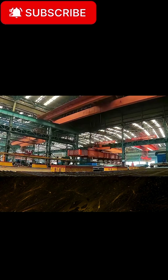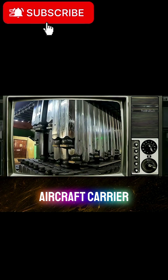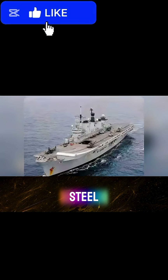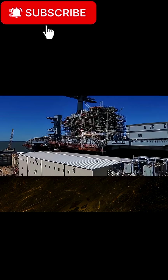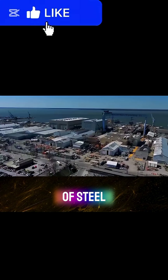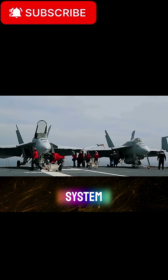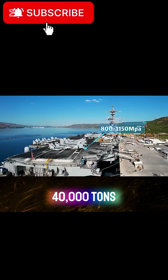For medium-sized conventional-powered aircraft carriers, such as China's Fujian Aircraft Carrier, it takes about 35,000 to 40,000 tons of steel. The Fujian has a displacement of 80,000 tons. In general it uses 35,000 tons of steel, but if a more advanced electromagnetic catapult system is used, the amount of steel may increase to more than 40,000 tons.